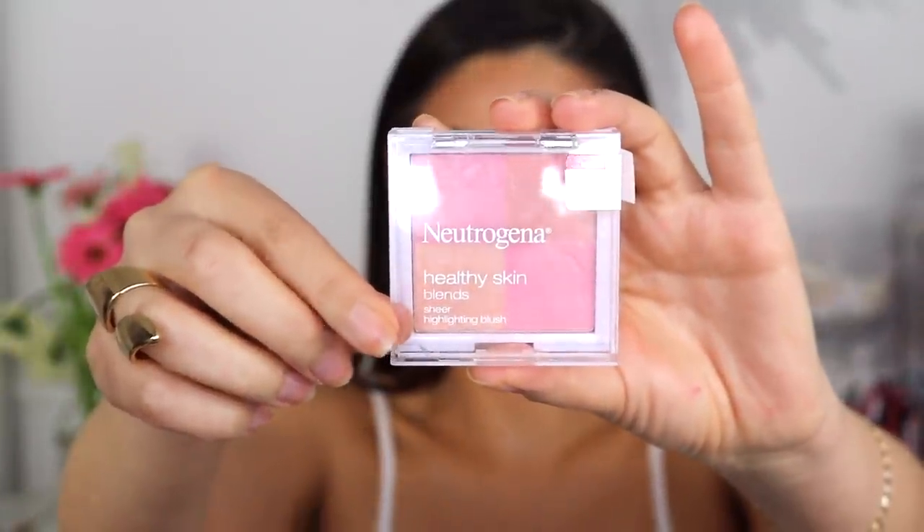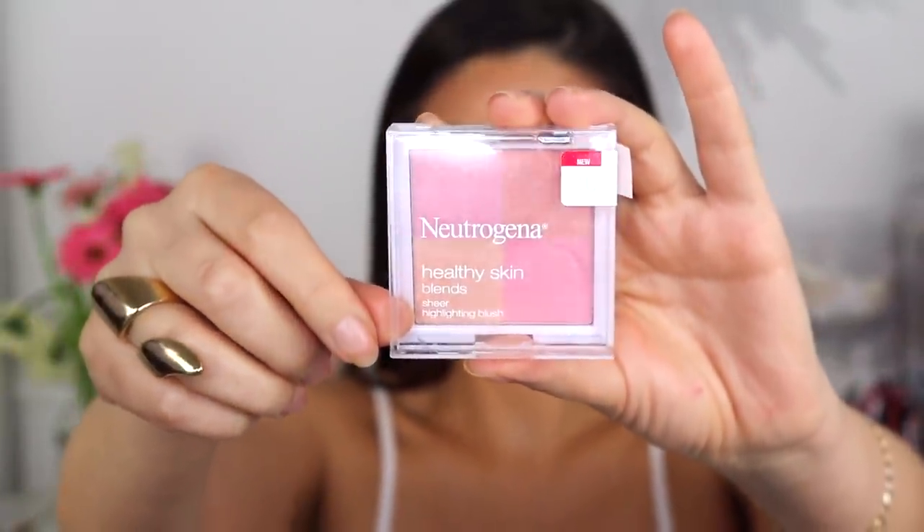Now that the lips are done, I feel like we can do blush. I'm using the Neutrogena Healthy Skin Blend Sheer Highlighting Blush — I love how it has this pinky tone to it, which goes beautifully with the colors we have right now. Then we go over that with a bit of bronzer, so we get the best of both. I'm using the same BH Cosmetics Totally Tan Bronzer from before.